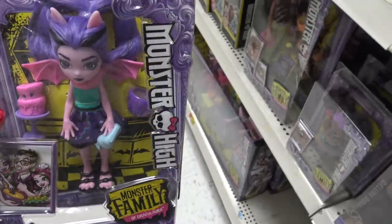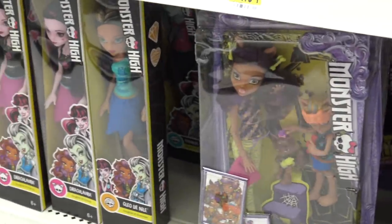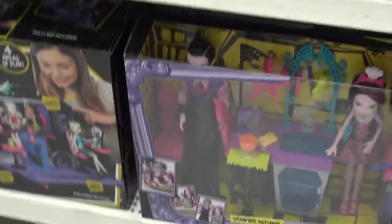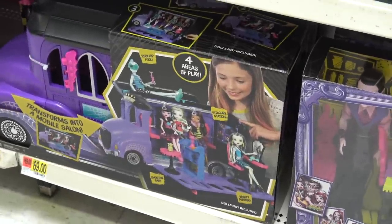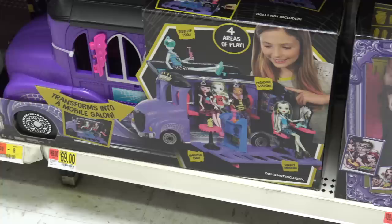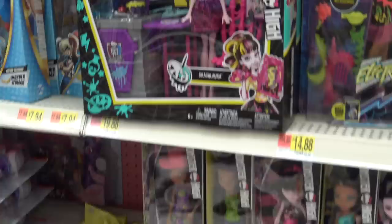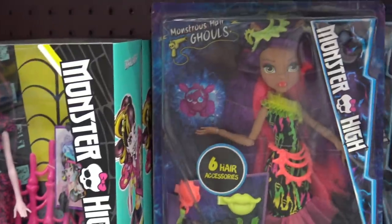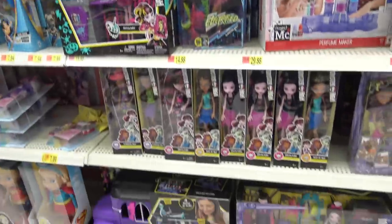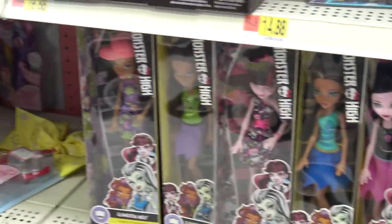So what do you guys think about these Monster High dolls? They're kind of creepy but also kind of really cool. This is like a vampire kitchen right here with a guy. This is like a mobile salon that transforms into like a car and salon. I think I'm gonna get a few of these because they're kind of cool and I want to play with them. They're really awesome, so I'm gonna grab a few and you guys will be seeing a little bit of these every now and then.